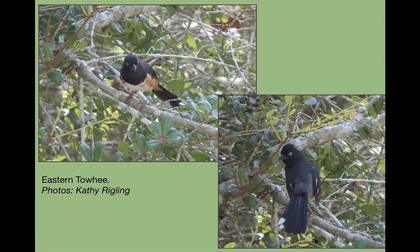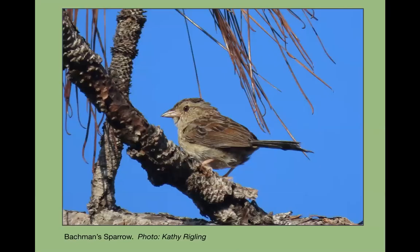The eastern towhee is usually easy to find but something about June made it take me a couple weeks to find one last year, even though they call a lot. In a scrubby upland area they'll call a lot. I have seen them on the edge of the wetlands on the wildlife drive. In June they may stay in really scrubby, thick, close-to-ground areas because they have young, making them hard to see.